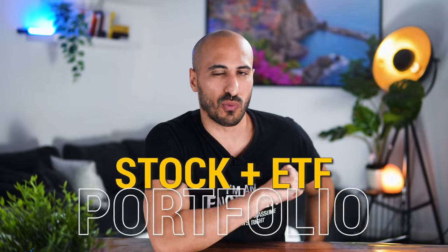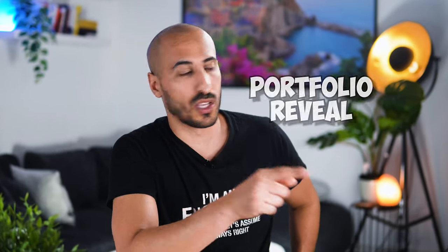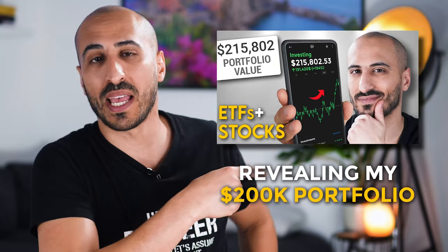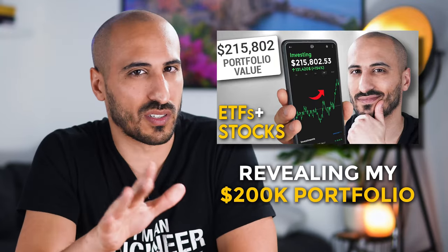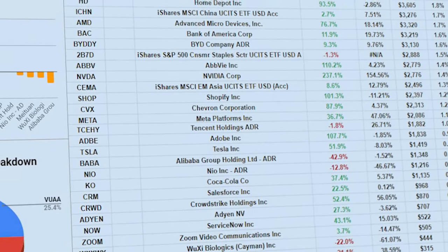Today, I decided to give you an update on my stock and ETF portfolio, which right now lies at around $250,000. A year ago, I already published a portfolio review, and if you've seen it, back then I had a lot of stocks — way too many stocks, around 40 different positions.